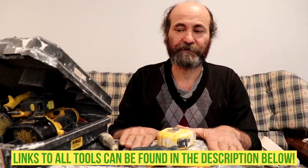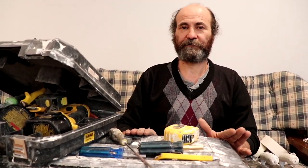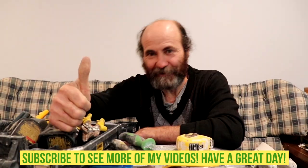You guys can watch that video — a toolbox like this one can fit many tools, it is easy to store and it is strong. Thank you very much for watching this video. I'll see you soon — thank you very much guys, I love you. Tools that are good to have, essential to have.